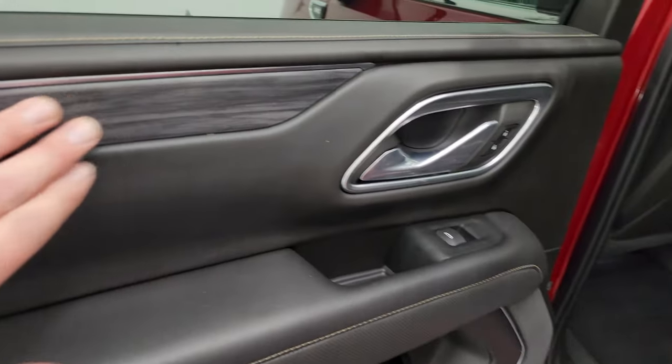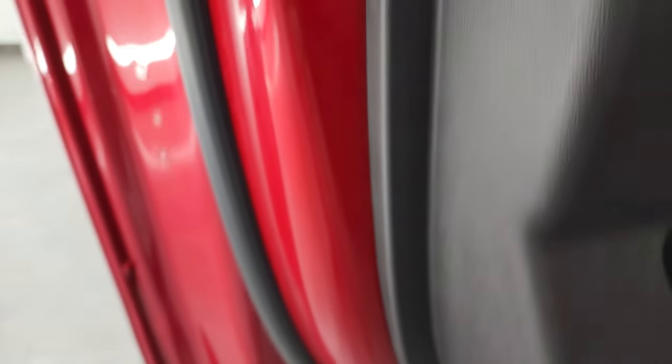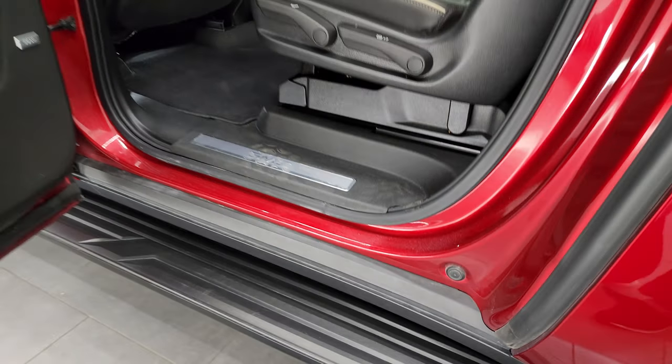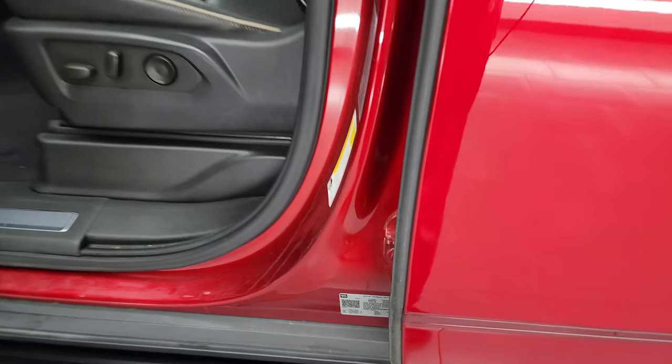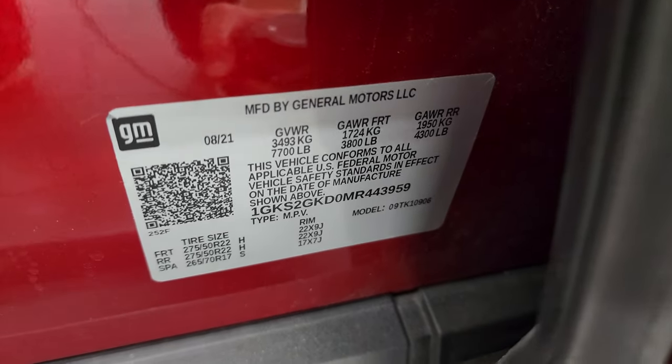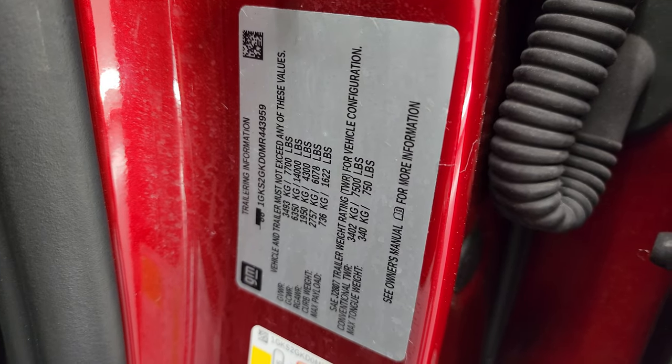You get that really cool wood grain trim on the back door. Child safety locks on the back doors, and the insets and bottoms of the doors all look fantastic. I'll show you the VIN sticker here — no Canadian vehicles here. Tire and loading information sticker, as well as the towing information sticker.